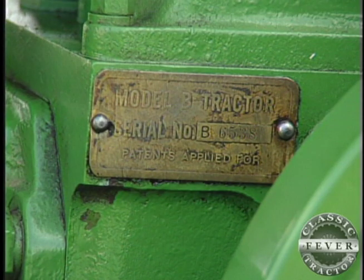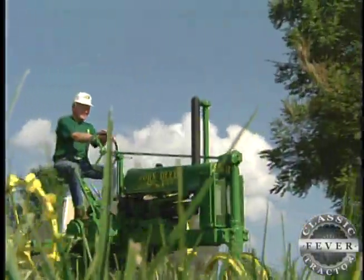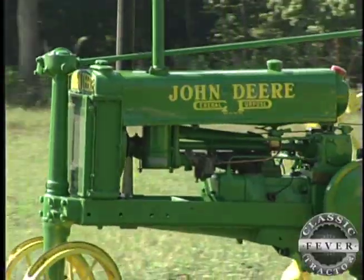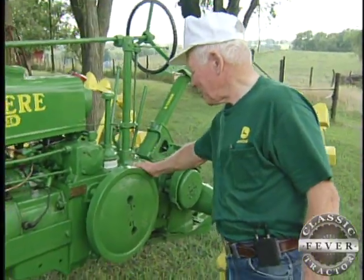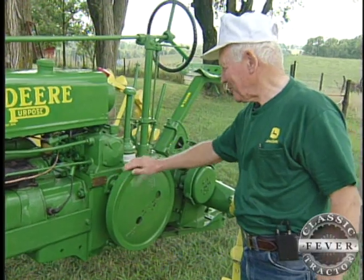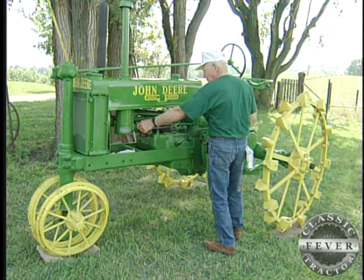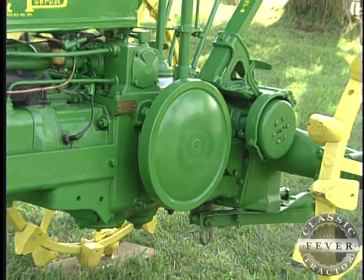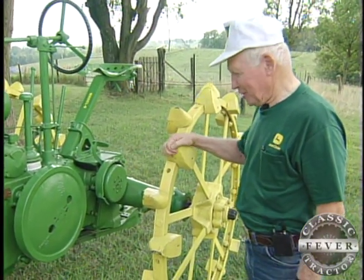The serial number on this tractor is 6538. That means this 1935 John Deere is a very early Model B, built in the first year of production. A two-plow tractor, the Model B featured the legendary two-cylinder engine. This is a hand starter — you didn't coast-start these very much either. They just don't coast. Even on a steep hill, they didn't roll very well if those old lugs were biting into the ground.